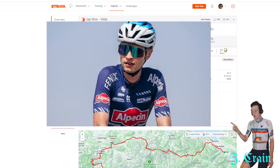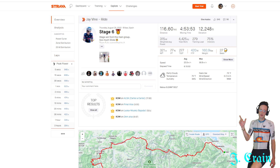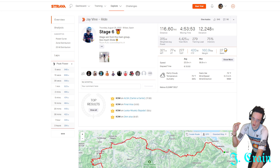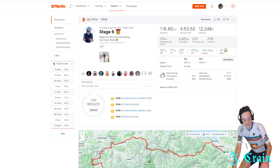For anybody who missed it, Jay Vine from Alpecin-Fenix won today's stage of the Vuelta. Jay is relevant here because he got his contract with Alpecin through the Zwift Academy two years ago. He had been an Australian pro-conti rider before that — Zwift Academy was what got him that step from the Australian peloton up into the pro peloton. Today was his first win; he's had a lot of second places, especially on mountaintop finishes.